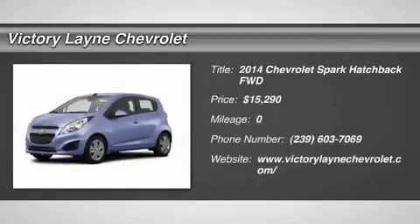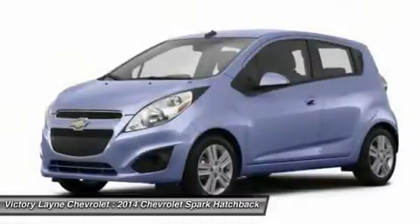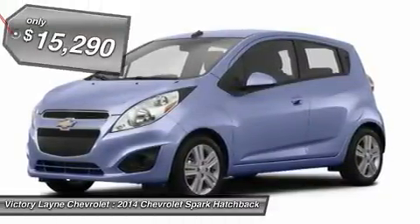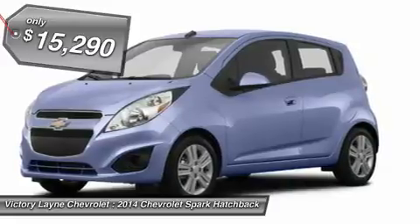The 2014 Chevrolet Spark is a great choice in the growing market of American minicars. It has sleek, organic flowing lines, hidden rear door handles, and dramatic angled headlights, all of which give it a modern flair.